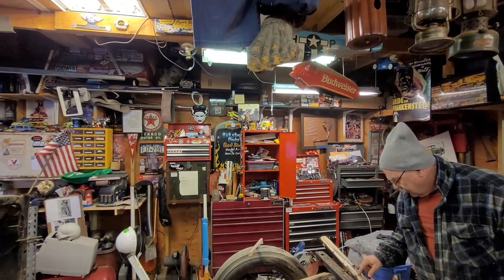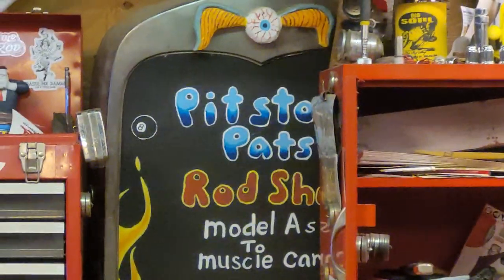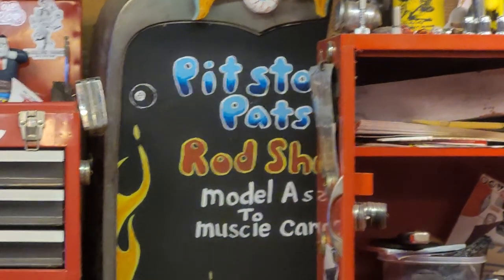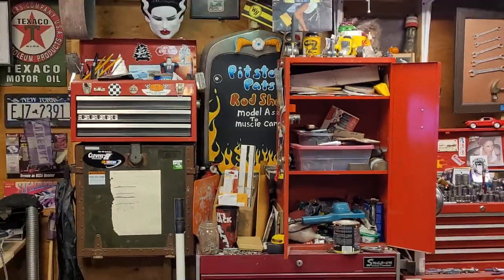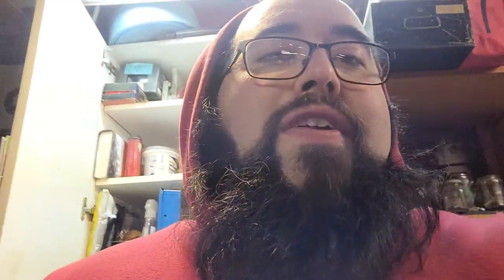Pit Stop Pat — isn't it obvious? There's a sign right there. Oh look, it says 'Model A's to muscle cars.' I don't think we've ever had a muscle car in this driveway though, except for the time he came picking me up in Alice's Charger. We could work on one if we can find it. There's a Chevelle down the road, but it's not ours.